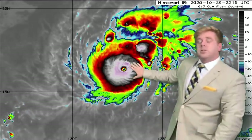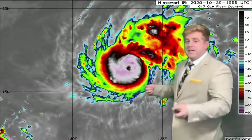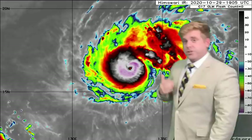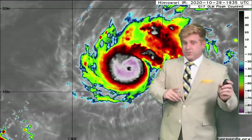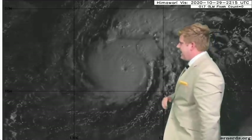Very cold cloud tops aloft is why the Joint Typhoon Warning Center is now estimating wind speeds in the center of the circulation at Cat 3 equivalent and strengthening. This right here is 24 hours ago from my last video, and this is it now — just a night and day difference showing how much the storm has intensified as it continues to track westward.